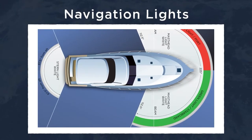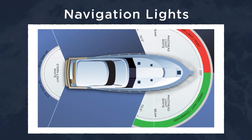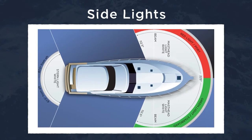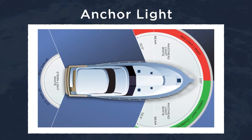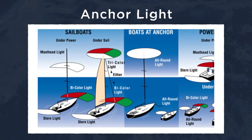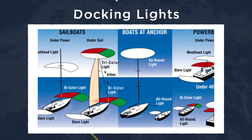Navigation lights are the lights you would use while boating in the dark. These lights indicate to other boaters which direction you are headed and are an important safety feature. The side lights are red and green and act as directional signals to oncoming boats. An anchor light is the light at the highest point of the boat, sometimes referred to as a masthead or stern light. Docking lights are a set of lights used for docking only.